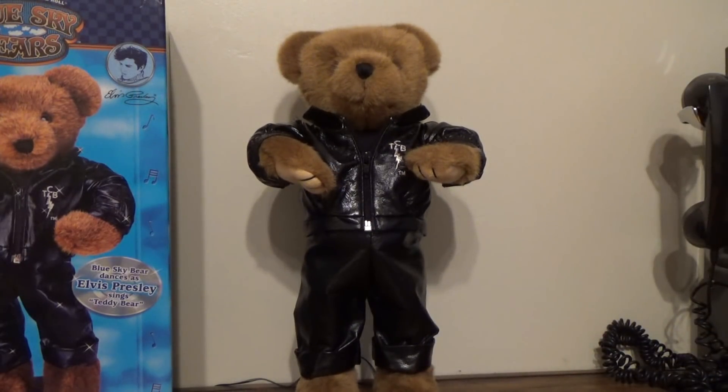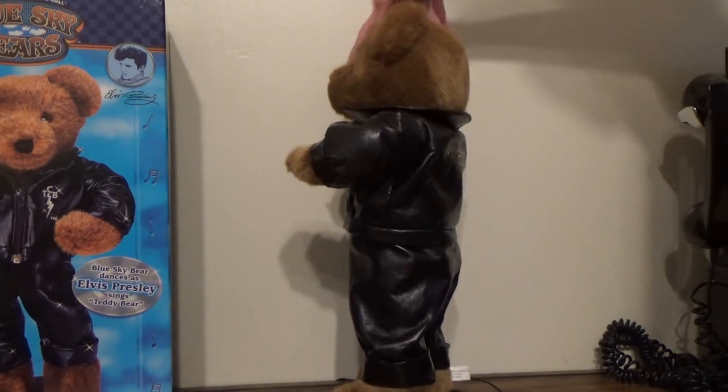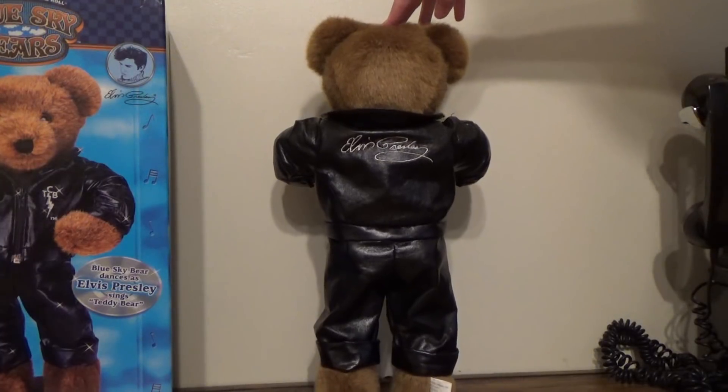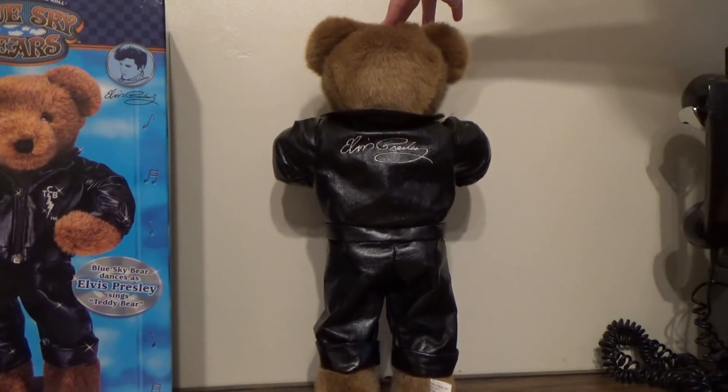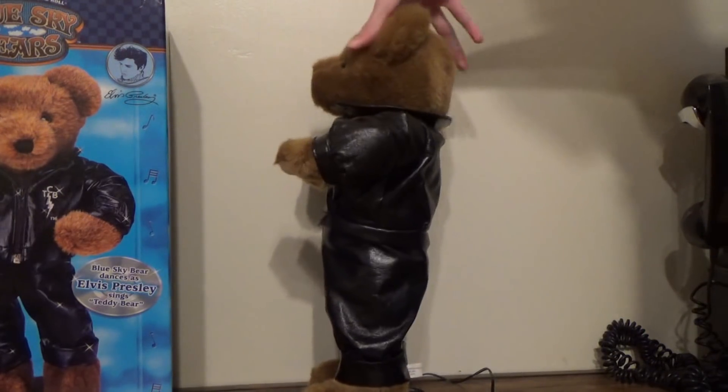So there you have it guys — that's pretty much all he does. It's a great song; I'm so glad that they actually made this and I'm so glad I actually got this for my collection. I didn't show you the details on the back — as Jordan pointed out in his video, it actually has an Elvis Presley engraving, or monogram, on the back of his jacket.